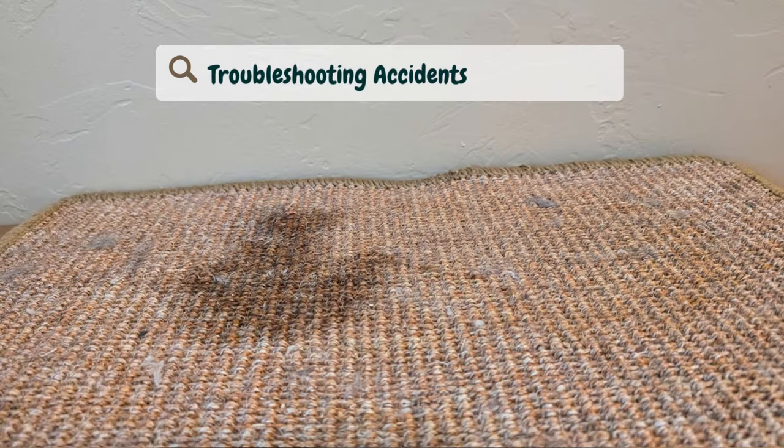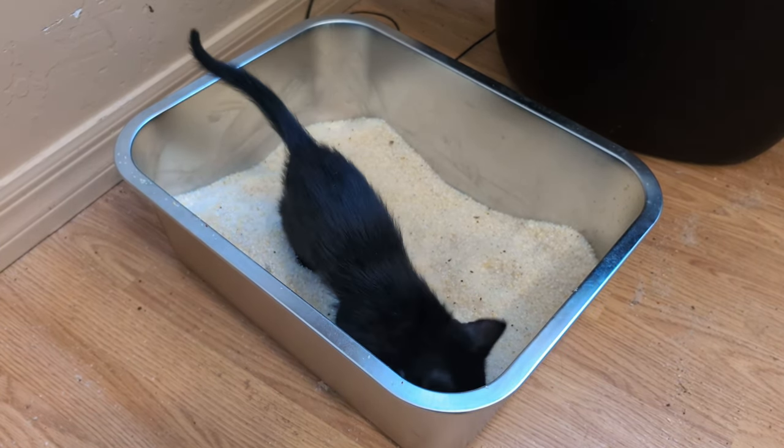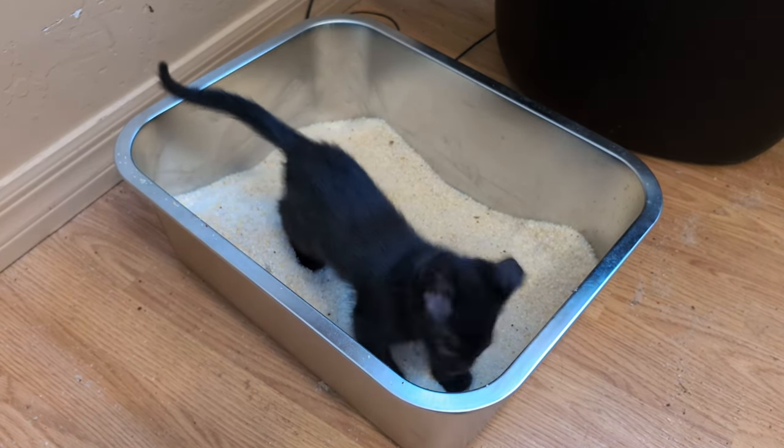Troubleshooting accidents: if your kitten has an accident outside of the box, don't punish them. Instead, clean the area thoroughly with an enzyme cleaner to eliminate the odor, then place them in the litter box to reinforce the correct behavior. Maintaining a clean litter box: scoop the litter box daily and completely change the litter weekly — a clean litter box is essential for encouraging consistent use. If you like this video and want to see more cat videos, please smash that subscribe button. I'll see you in the next video.